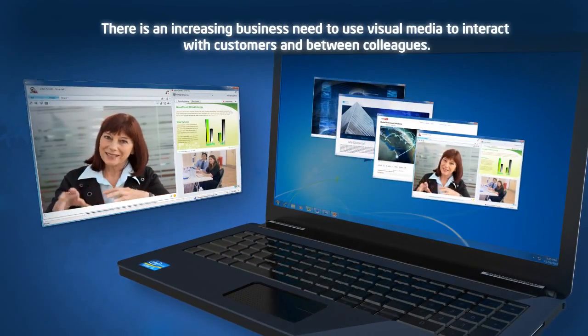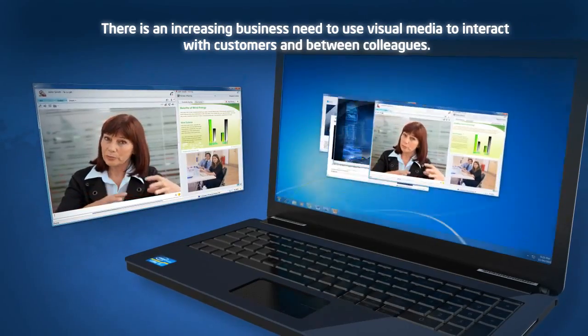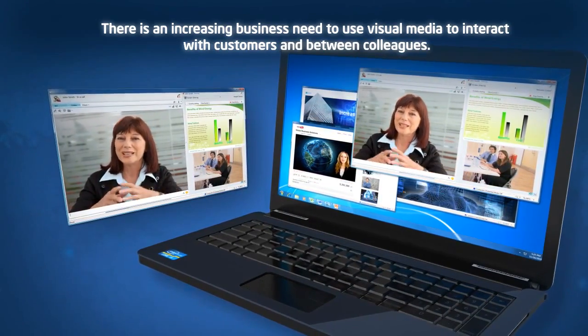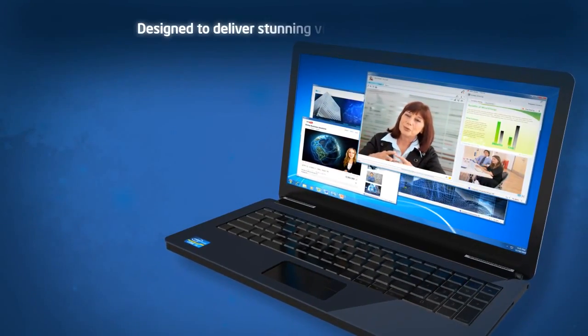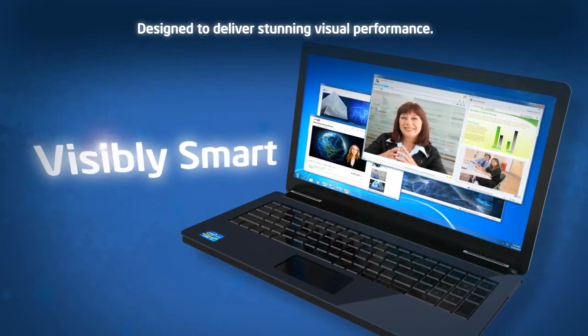Online digital video, advanced graphical interfaces such as Windows Aero, rich media presentations — there is an increasing business need to use visual media to interact with customers and between colleagues. To ensure your PC meets your business's visual media needs, you need a processor that's visibly smart.